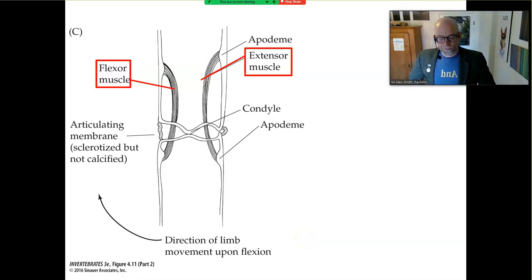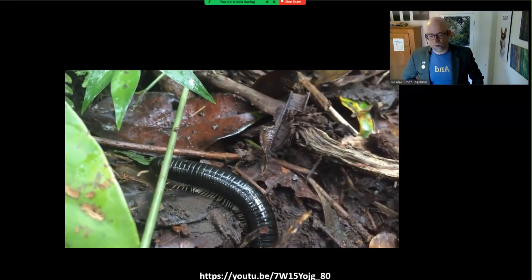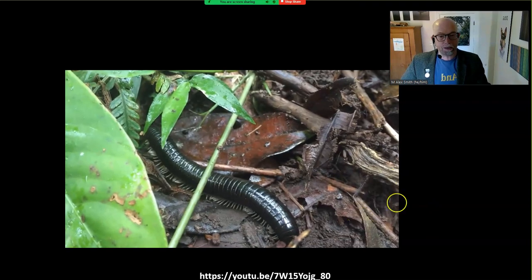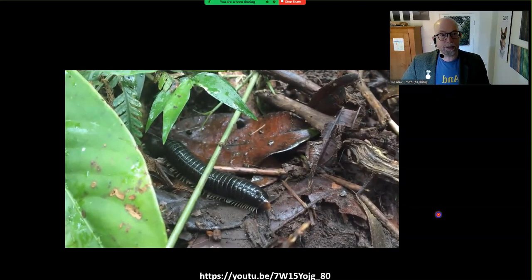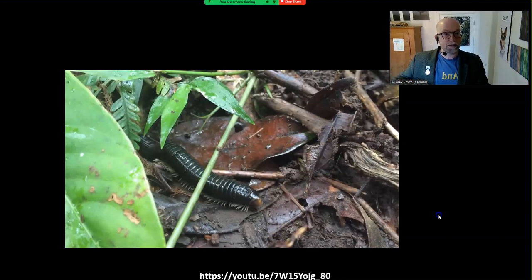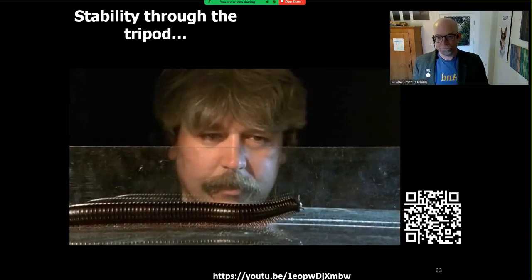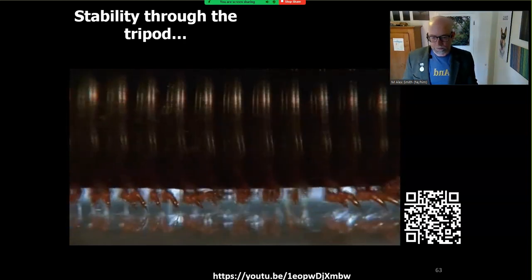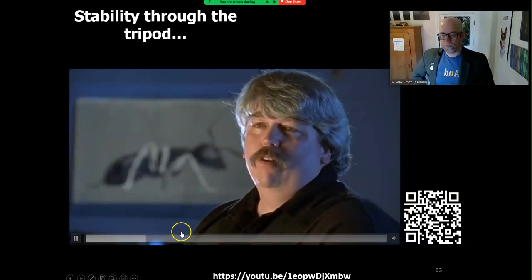The muscles are attached on the inside of the skeleton and then coordinated — remember, cephalized things. Here's a gorgeous millipede on the forest floor in Costa Rica. I just love the wave-like action of these articulated legs going from front to back on the body. There's an enormous amount of stability. The ease with which they move about the world is clearly a key factor in their success.